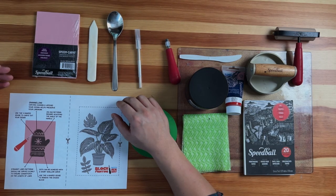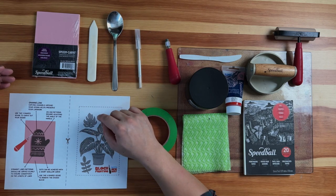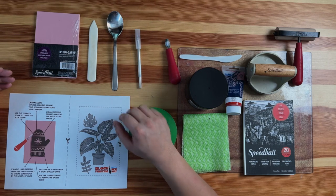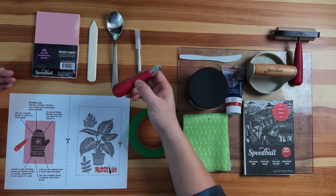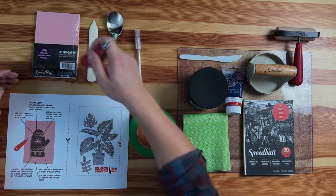A few other things that are good to have around are masking tape and a small spoon. The masking tape is used to hold the paper in place when we're transferring the pencil marks onto the rubber block. The spoon, a bone folder, or even the back of the lino cutter can be used to burnish or rub the pencil marks from the paper onto the block. The last tool is an X-Acto knife, used to cut out the design from the block and separate different parts of the design to use as stamps.